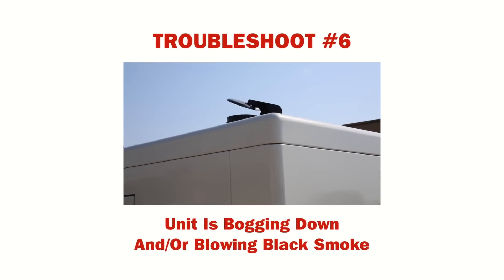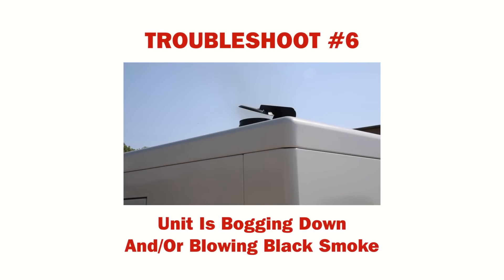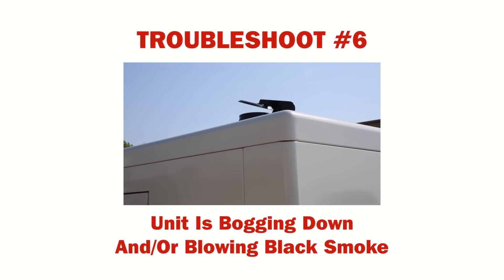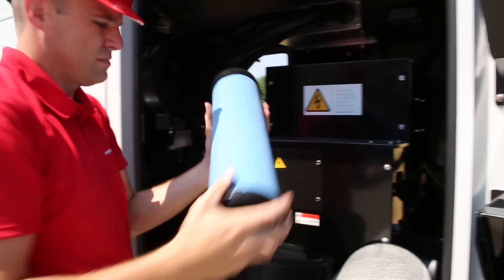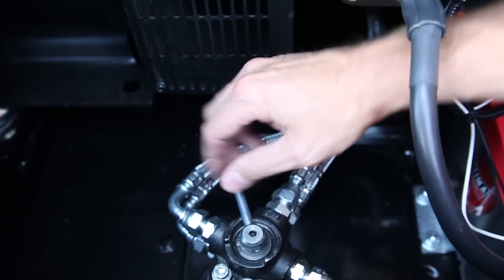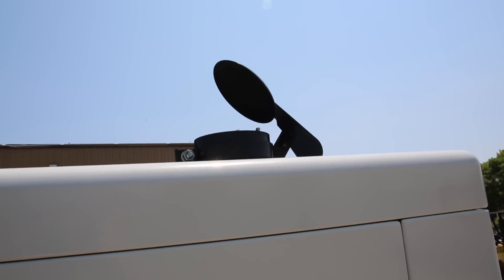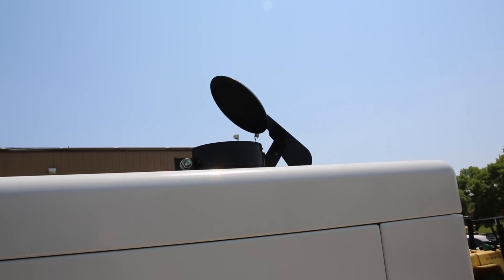If your generator appears to be bogging down and is producing bluish to black exhaust smoke, this is probably due to the same conditions as troubleshoot 2, when the set is not able to pull full load. Check for the following conditions: air filter restriction, fuel supply restrictions, poor intercooler connections, or the unit has been running under light loads for extended periods and is manifesting a condition called wet stacking.